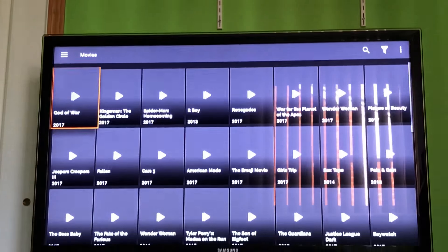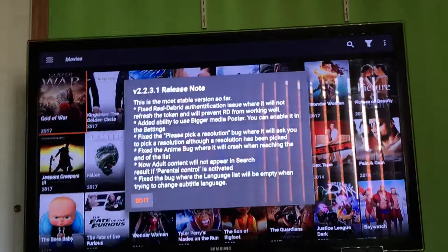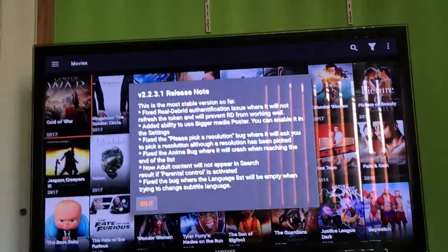Okay, as you can see it's loaded up now. Let's check out the movie search. So this is the most stable version right now — I have fixed real-to-grow-it-up location, fully used bigger media poster, and more adult content. Fixed DNA bug, fixed the bug with the language being empty when trying to change the language type. So a bunch of different things they're fixing — they're constantly updating this app.